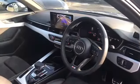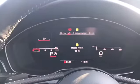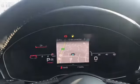Inside we have the 3 spoke leather multifunction steering wheel with S badging at the bottom, and we have cruise control along with the steering wheel controls allowing you to control what is displayed through the Audi virtual cockpit — as you can see me flicking through all of the available settings here.